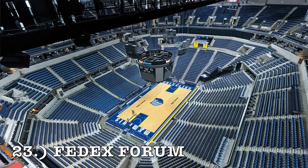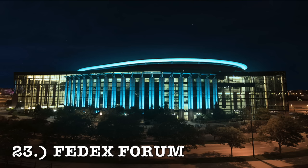At number 23, it is the FedEx Forum. This one might be receiving a renovation soon — we'll have to see. Overall, just very bland. Most of these are really similar. The exterior is pretty crappy but it's not the worst. I've got it sitting right now at number 23.